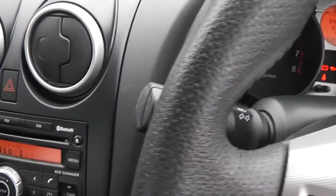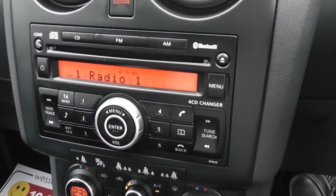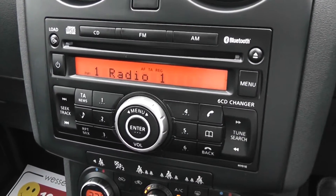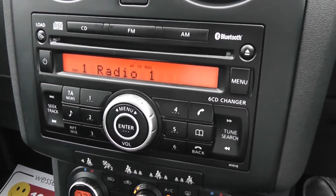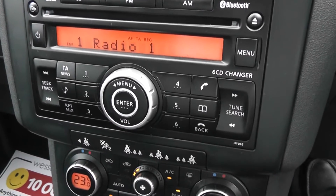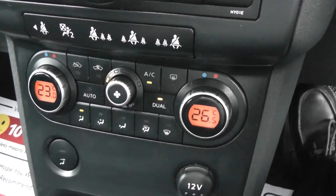Looking at the audio system, it's Bluetooth enabled so you can connect your mobile phone. It's a 6 CD auto changer CD player with FM/AM tuner. Looking down, you can see the dual zone climate control.